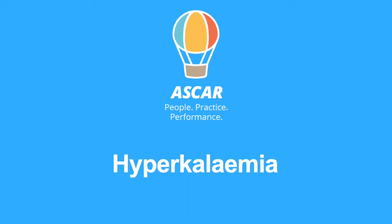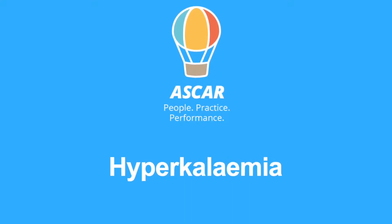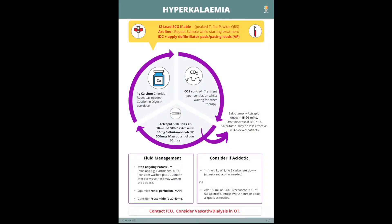Welcome to the ASCAR group's cognitive aid companion videos. In these short minutes we hope to give you a pragmatic approach to perioperative hyperkalemia. Hyperkalemia can be a life-threatening condition, but as with all things in medicine, the body adapts with chronicity.